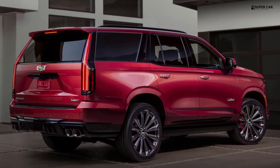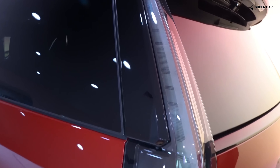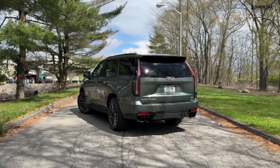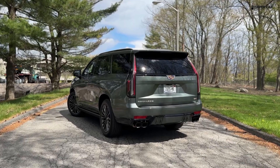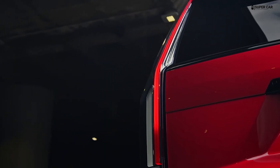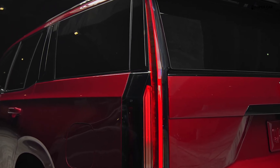The Escalade maintains large and well-proportioned dimensions, giving it a strong and luxurious feel on the road. It also provides ample cabin space for passengers and luggage. Finishing details such as chrome and other metal accents are carefully selected to add extra sparkle and enhance visual appeal.